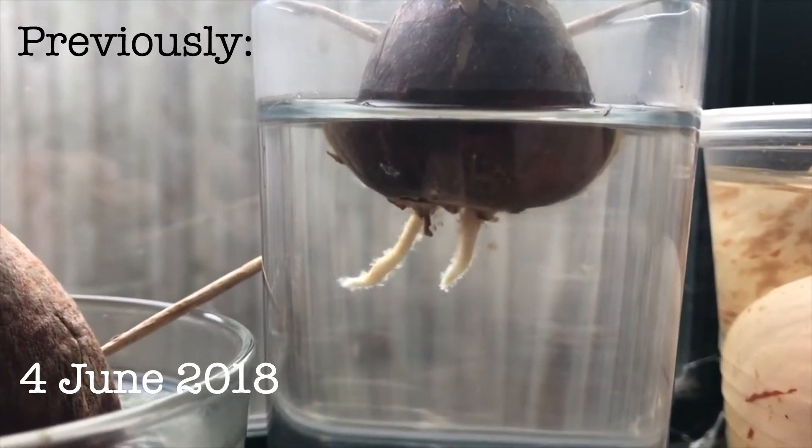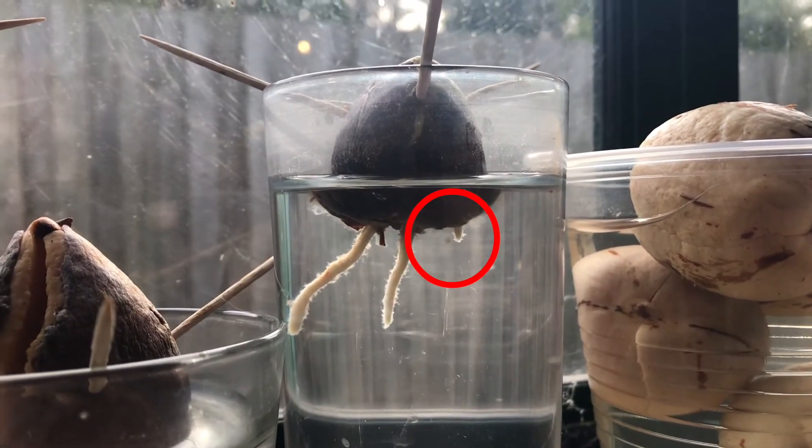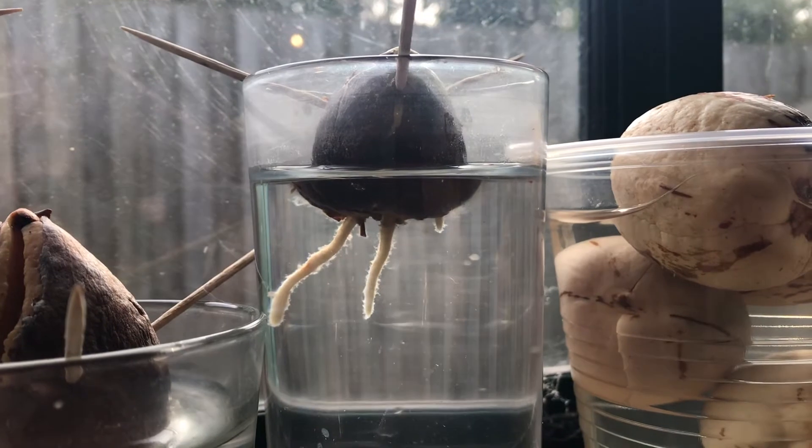To add to my surprise of the seed growing two roots, in the last few days a third root has emerged from the bottom of the seed. I think this is quite peculiar.